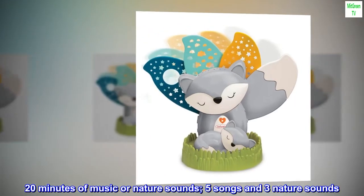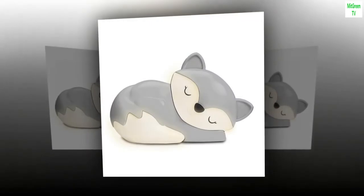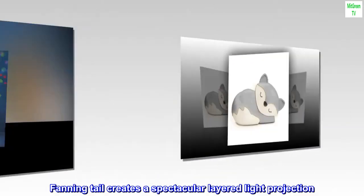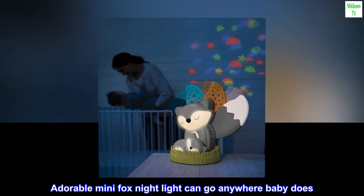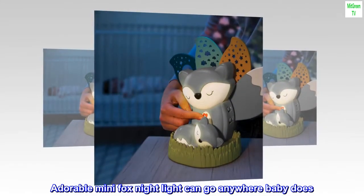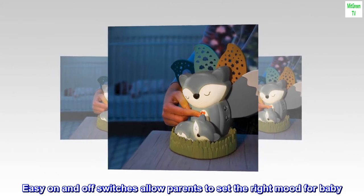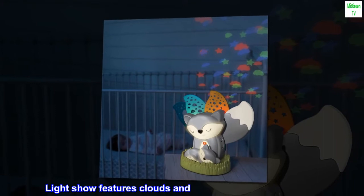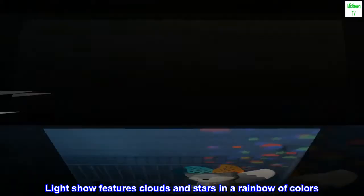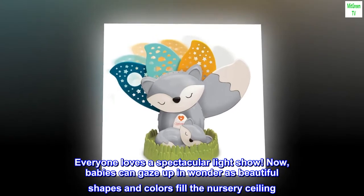20 minutes of music or nature sounds — 5 songs and 3 nature sounds. The fanning tail creates a spectacular layered light projection. This adorable mini fox night light can go anywhere baby does. Easy on and off switches allow parents to set the right mood for baby. The light show features clouds and stars in a rainbow of colors. Everyone loves a spectacular light show.